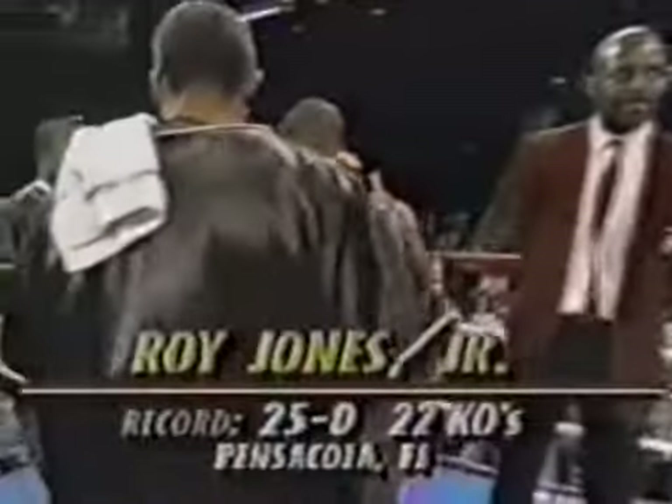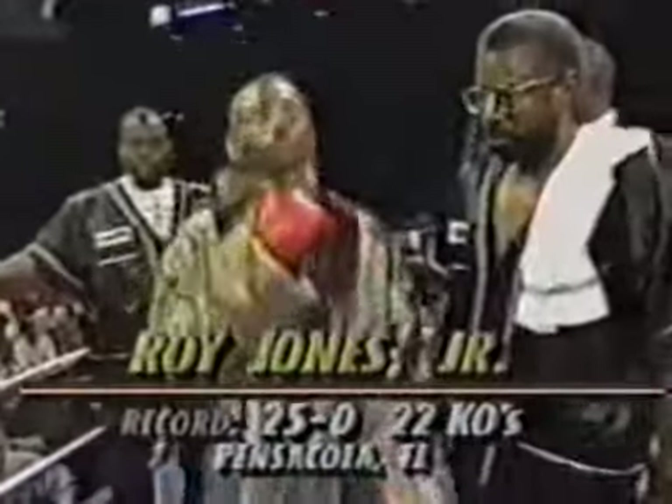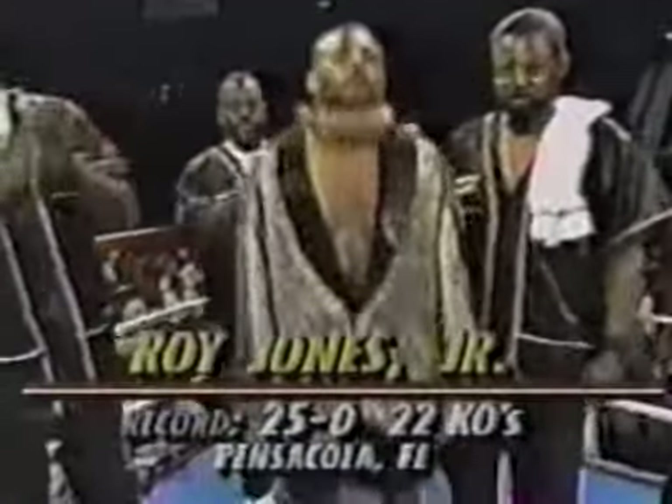And his opponent, across the ring, fighting out of the blue corner, wearing the black trunks with gold trim, he weighs an even 159 pounds. This 1988 Olympic silver medalist from Pensacola, Florida, is undefeated with a record of 25-0, 22 KOs. Ladies and gentlemen, presenting the undefeated IBF middleweight champion of the world, Roy Jones Jr.!